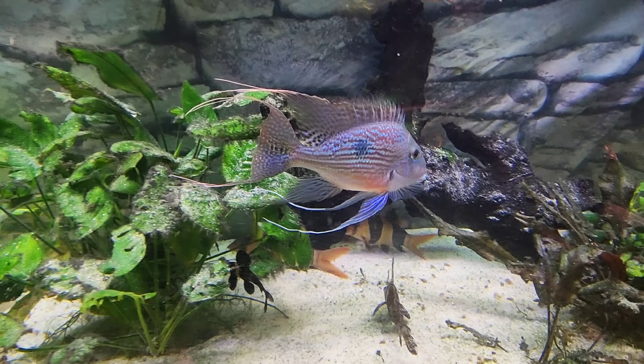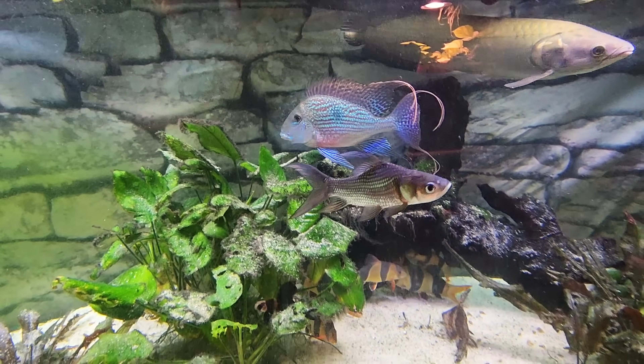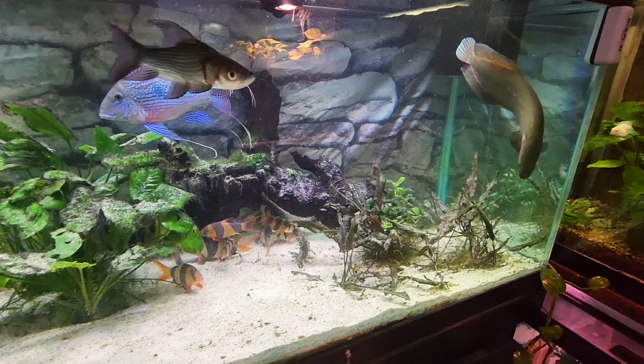Look at how beautiful he is, and all them colors. He's just literally one of my favorite fish here. And so is that African Arowana, only because not many people have them.